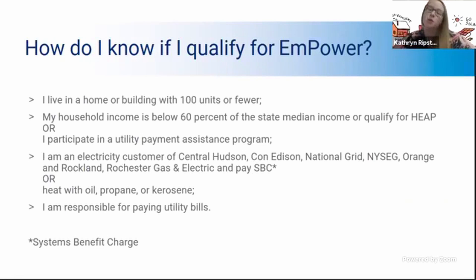If you qualify for HEAP or SNAP, you will qualify for the Empower program. You must receive your electricity from Central Hudson, Con Edison, National Grid, Rochester Gas and Electric, and pay the SBC charge. For most of us in our North Country region, that's going to be National Grid or NYSEG. If you heat with oil, propane, or kerosene, you can access this program. Finally, you must be the one paying your utility bill. If you are a renter and your landlord is covering that utility bill, you won't be able to access the program. But if it is in your name, then you can apply.